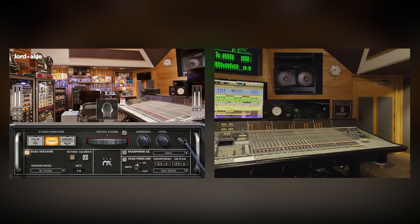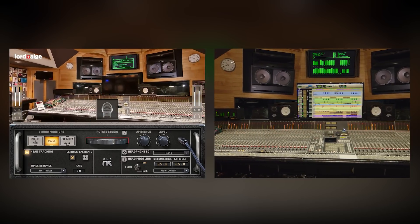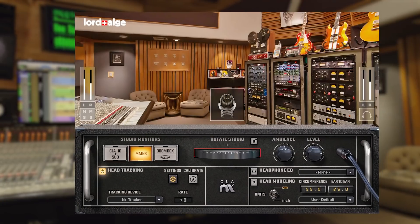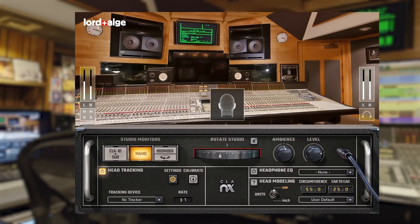This plug-in gives us another very important tool in our toolbox. Now you're able to take that sound I have, sit at my console with your headphones, and hear it exactly the way I hear it.